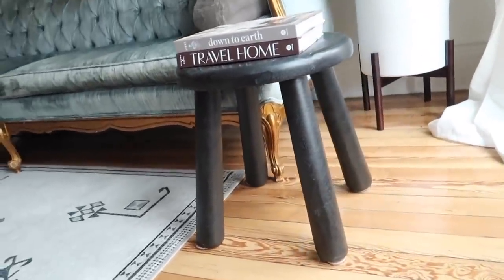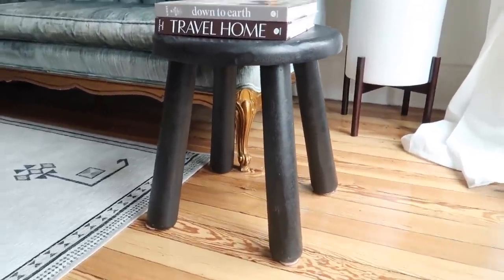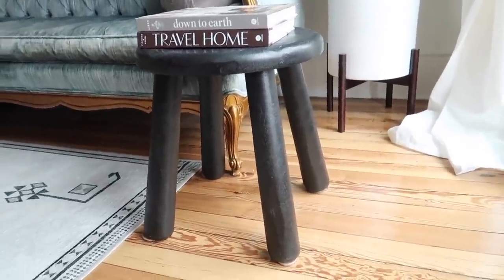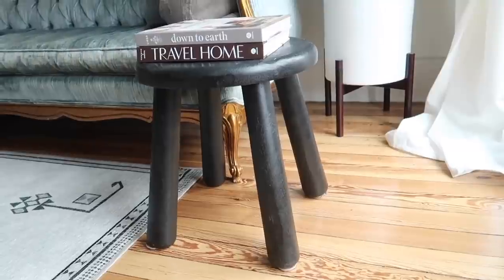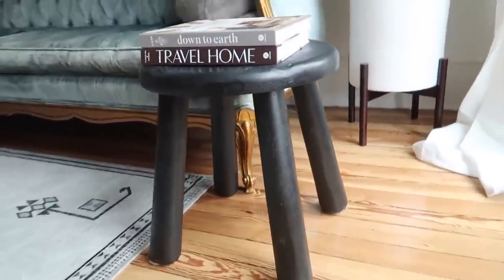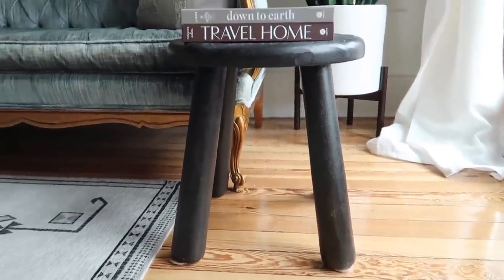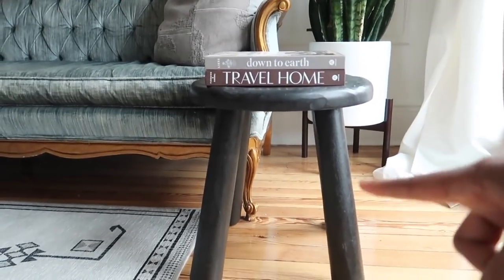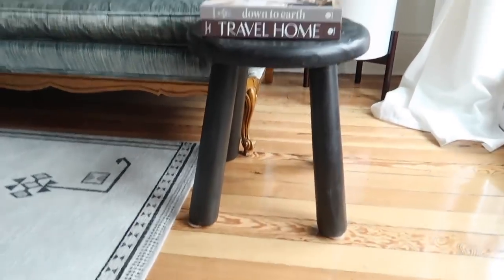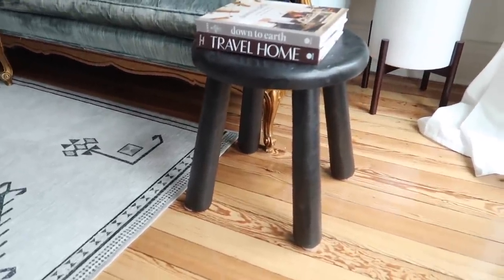It actually was left from the tenants who used to rent this floor. As I've told you before, Michael and I were landlords and we used to rent this floor to tenants. When they were leaving, they mentioned this table and I said I'd love to have it. It's from Ikea — I checked the label underneath — and I couldn't find it on Ikea's website but if I do find it I will definitely link it below.